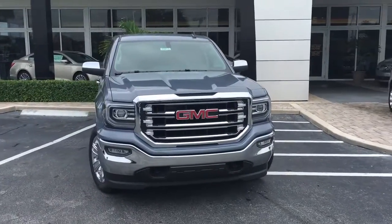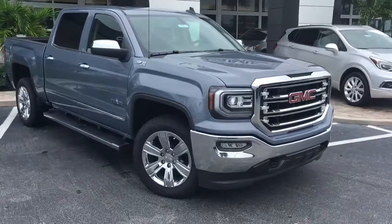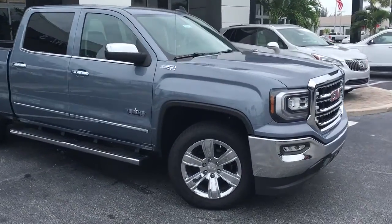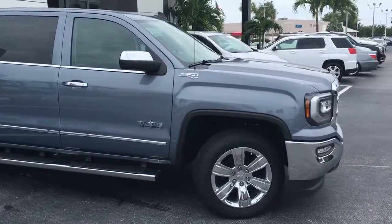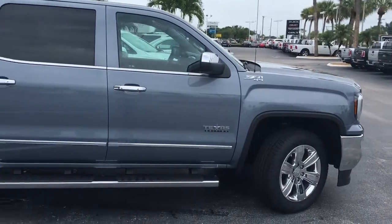Hello, my name is John Dee from Carl's Buick GMC. I just want to shoot you a real quick video of one of our 2016 GMC Sierra 1500s. This is an SLT model, Z71 4x4, Texas Edition.